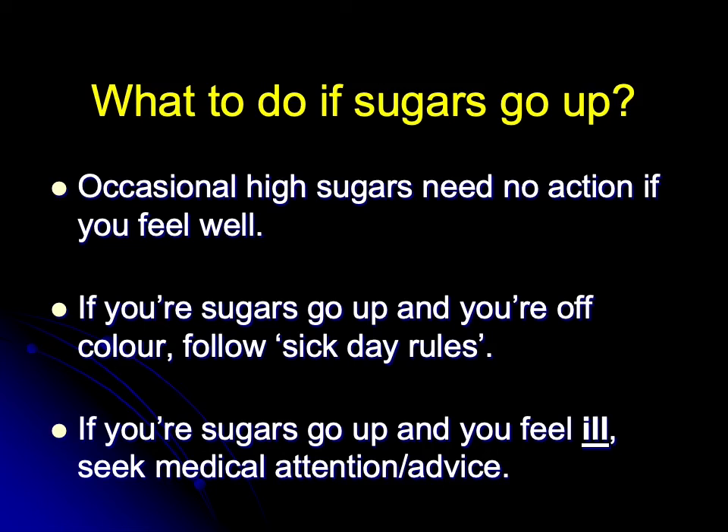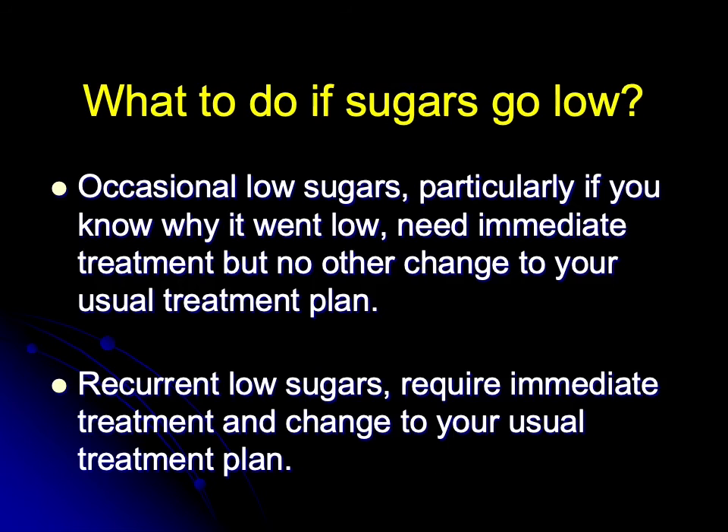What do you do if your sugars go too low? Occasional low sugars, particularly if you know why it went low, don't require any other change to your usual treatment plan beyond treating the immediate sugar problem. If, on the other hand, you have recurrent low sugars, you must treat the sugar result immediately, but then the repeated occurrence suggests a need to change your usual treatment plan.